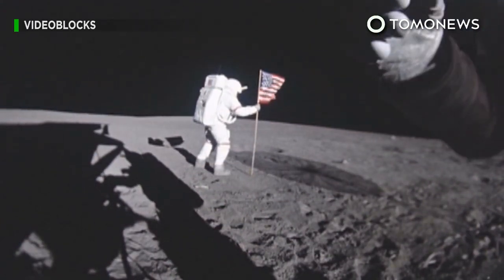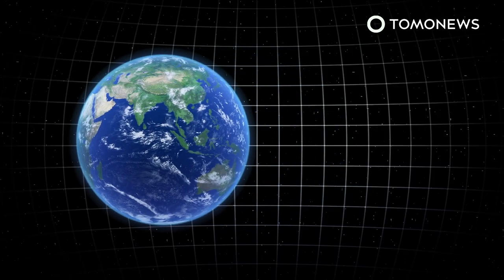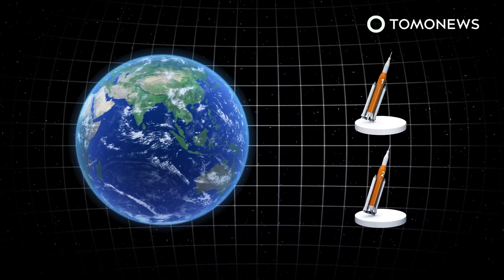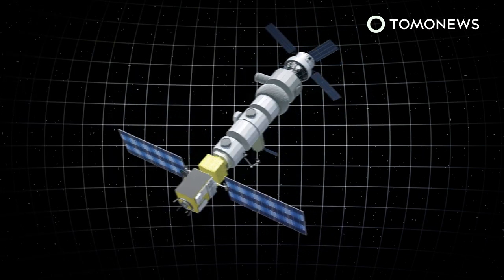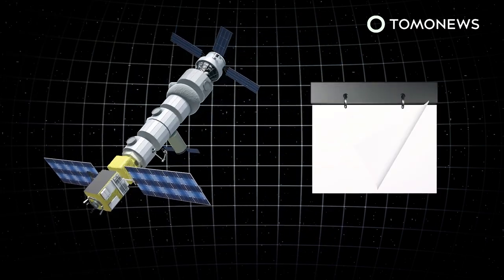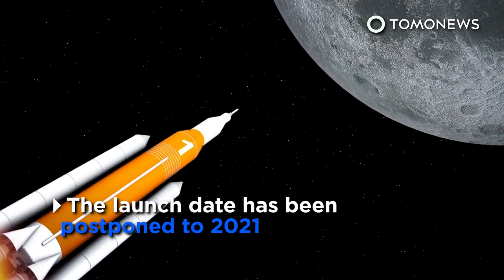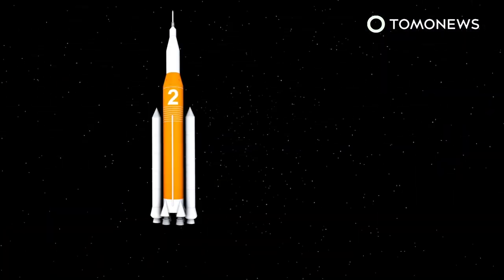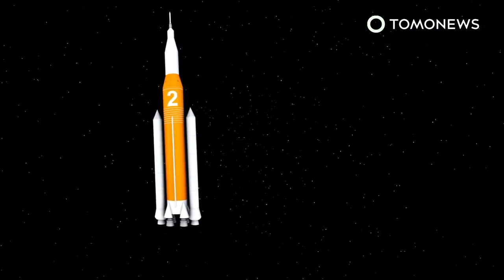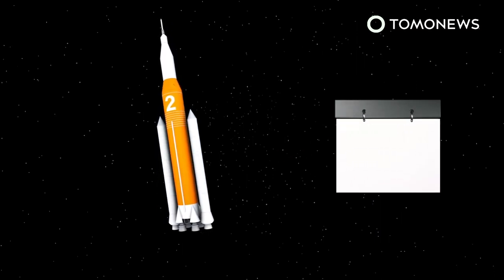NASA announced ambitious expectations of returning to the Moon by 2024. The U.S. space agency plans to launch three Artemis Moon missions, as well as five other separate launches to build a lunar orbit station in the next five years. Artemis 1 is an uncrewed flight set to be launched in 2020 and will test the spacecraft capabilities of reaching lunar orbit. Artemis 2 will be a manned mission expected to launch two years later, taking a different route and targeting a space crew trip around the Moon.